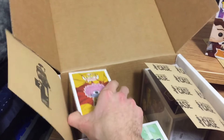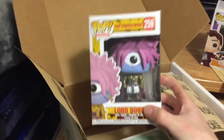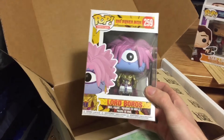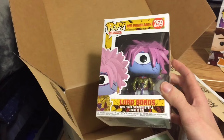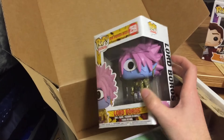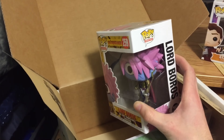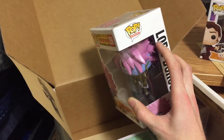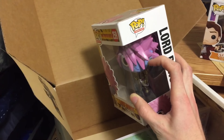Lord Boros from One Punch Man. I've never heard of this ever - this is kind of interesting. Box again in great condition. I like the little gold chest area, it's pretty cool, kind of stands out. Same with the earring inside - pretty nice colored one, it's a nice-looking pop.